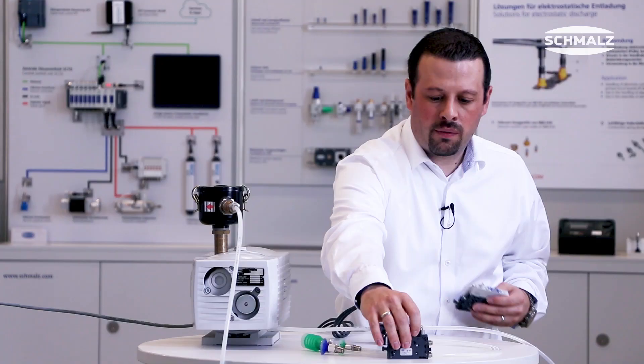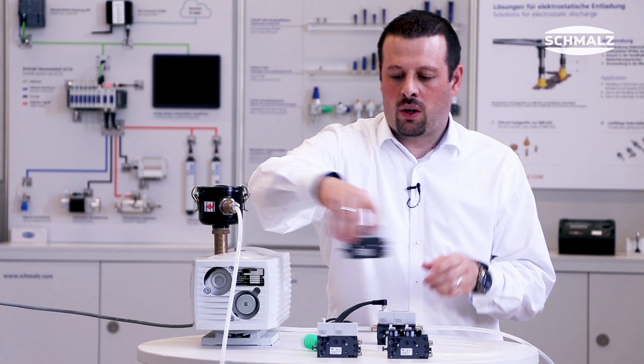Small, powerful, versatile — more than just ejectors. Get the full experience on Schmalz.com. Thank you and see you next time.